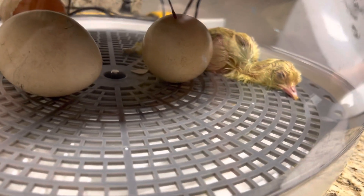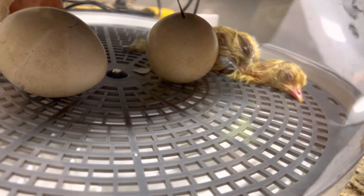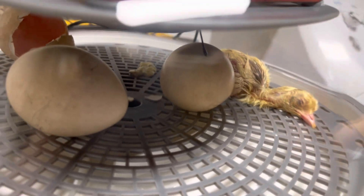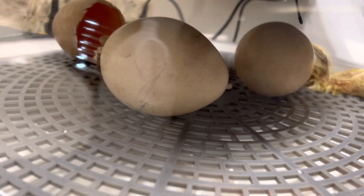With baby peacocks, we have to keep them off the ground so they don't get this germ. Germ? Where is the germ? Well, it's in the dirt. So we have to keep them off the ground for many months.